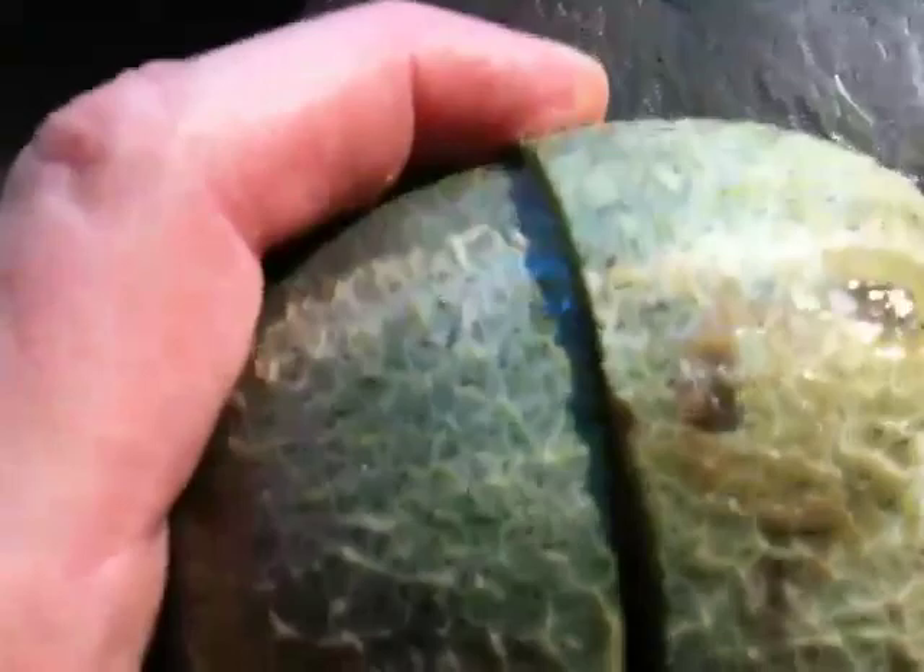Everything is beautiful, except for there's this little tiny hole. It started off as a little, seriously, tiny hole. And then I cut into it, and that little tiny hole is this big hole.